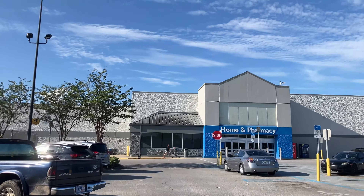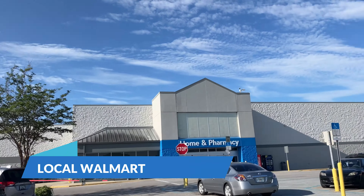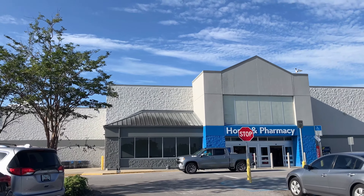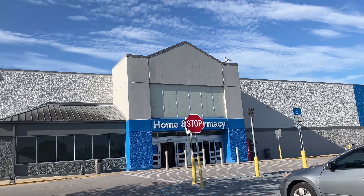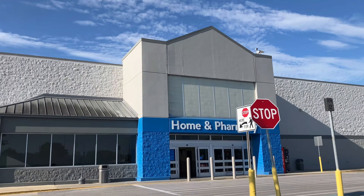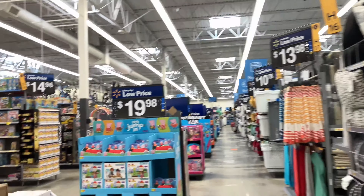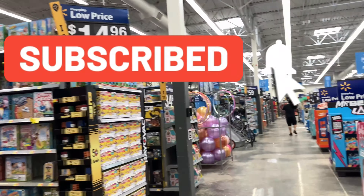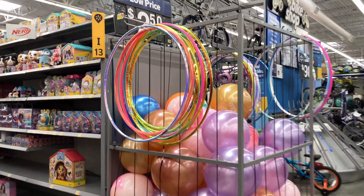Good morning everybody, welcome back to the channel! So at the local Walmart — I was here earlier and there was nothing on the pegs — but after I left they put out some K-cases according to Kevin. So let's see what's left over. He told me there were no supers, just a bunch of Samax and other good stuff on the K-case.